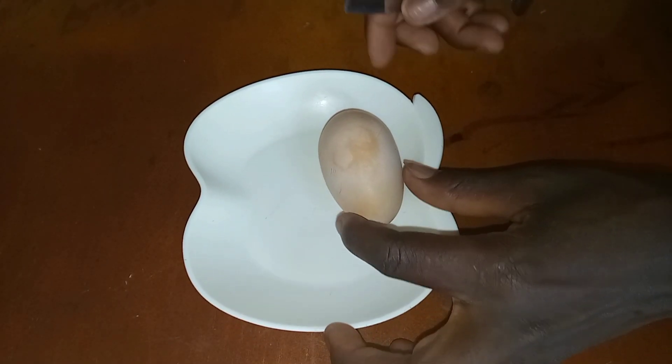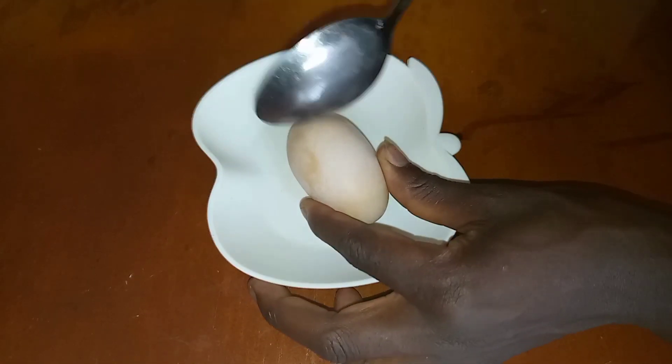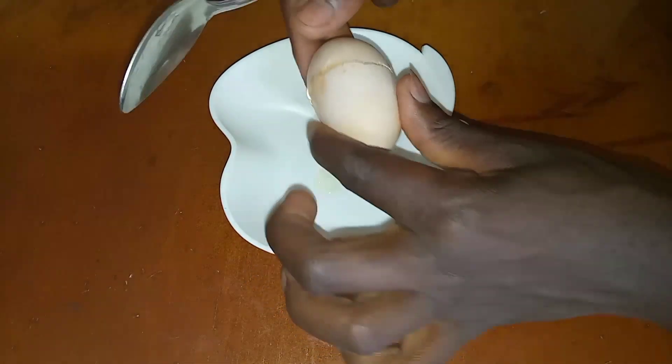And finally, this is the time to break the egg. The curiosity is still too much and we are eagerly waiting to see what is inside. So let's break the egg.